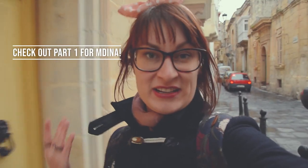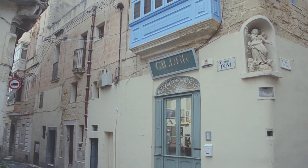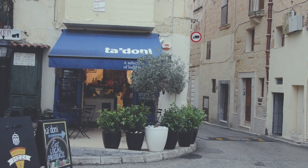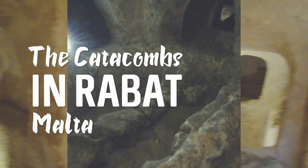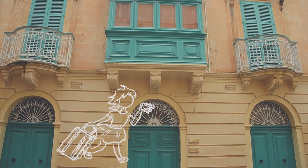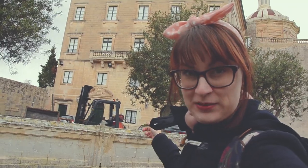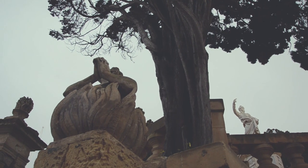Walking these old streets you get the feeling that there are endless things to do in Medina and Rabat. Behind me you can find the Collegade Church of St. Paul, and this is St. Paul's monument. St. Paul himself stayed here after he was shipwrecked in 60 AD, which is why the church is named after him.